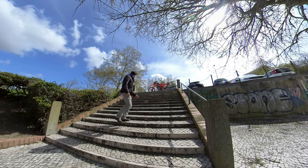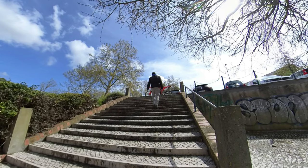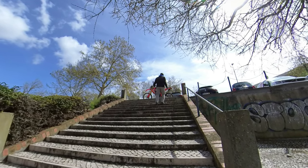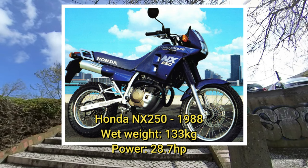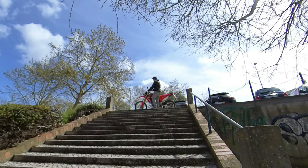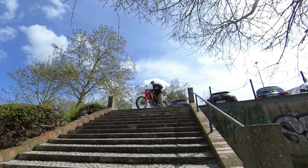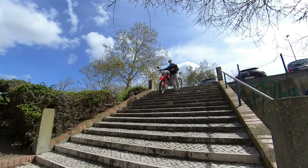When they announced the little CRF with 150 kilos wet — which is 20 kilos more than the 1988 NX 250 — it was a big disappointment to me. But papers aside, if you try to maneuver the bike around the concrete jungle, the thing feels as light as a feather.